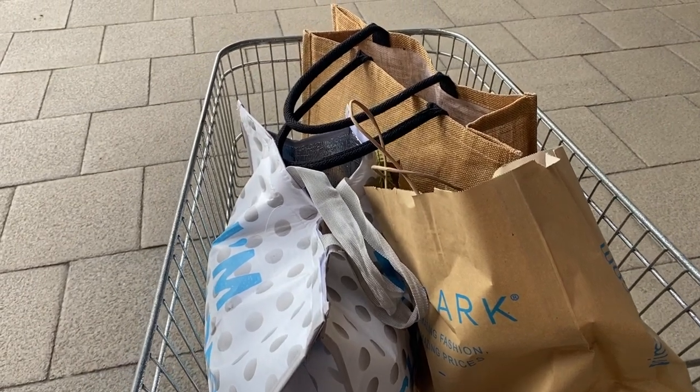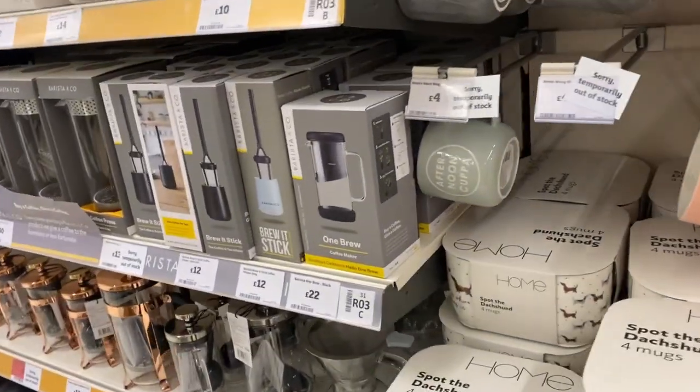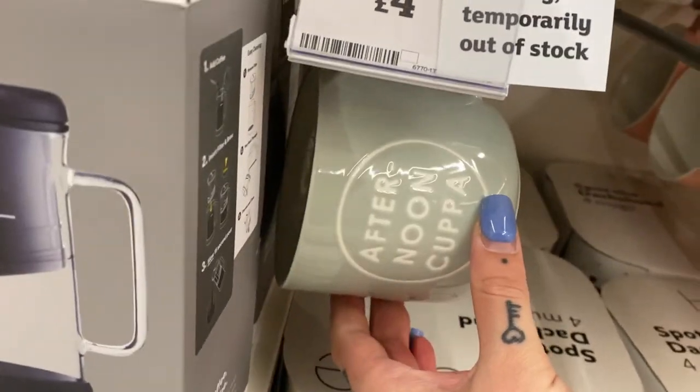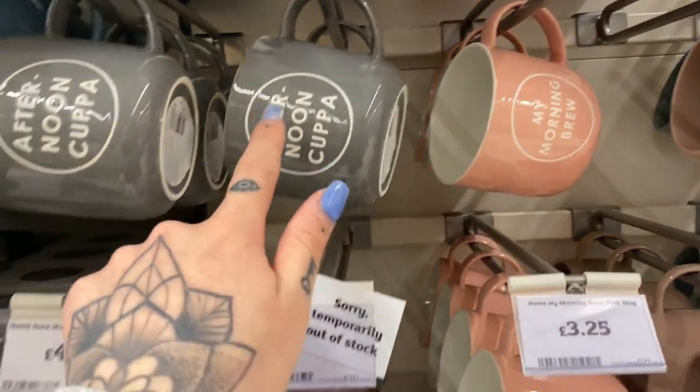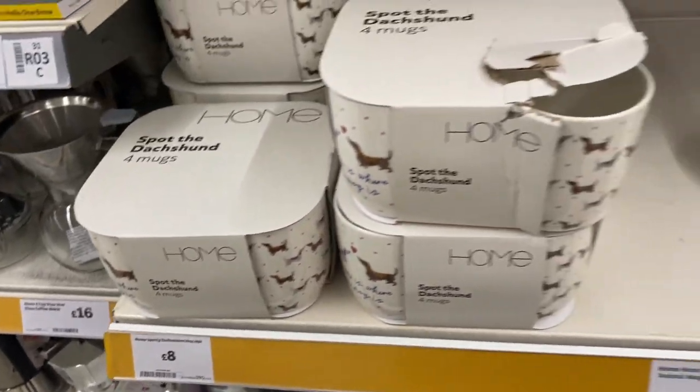I'm not sure if I'm going to film in Sainsbury's, but if I see anything worth filming then I will — they always have some good bits of homeware. I didn't really want to come down this aisle because I'm obsessed with cups. We've got 'Afternoon Cuppa' — I love it in dark grey. And 'My Morning Brew.' Look at these little sausage dogs — a set of four for £8.00, which is super cute.